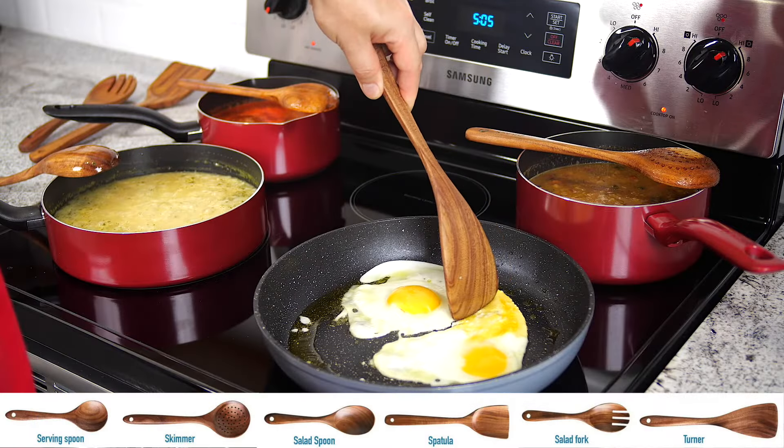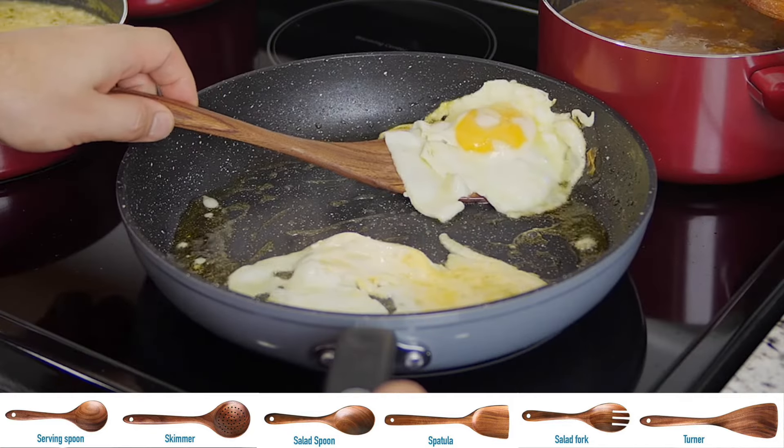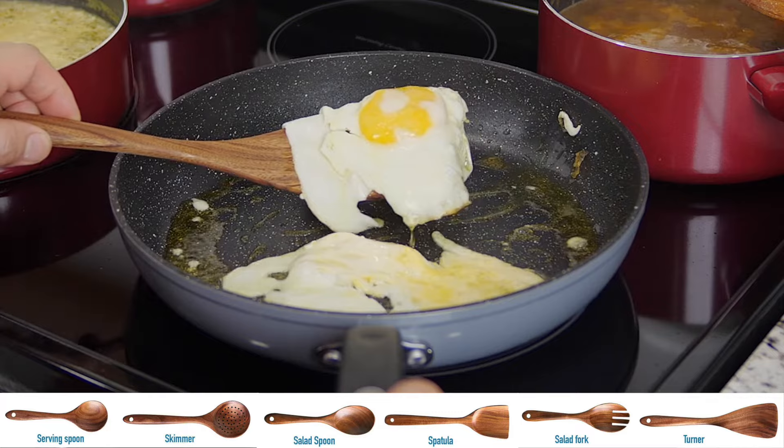This set includes a salad spoon, salad fork, serving spoon, skimmer, spatula, and turner.